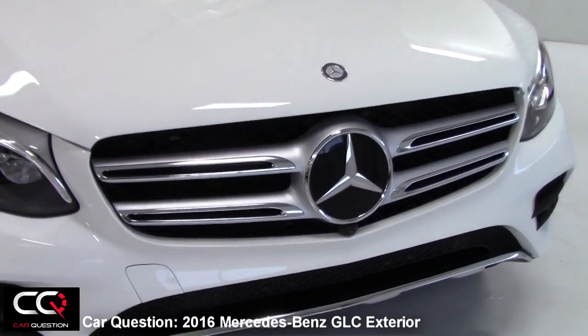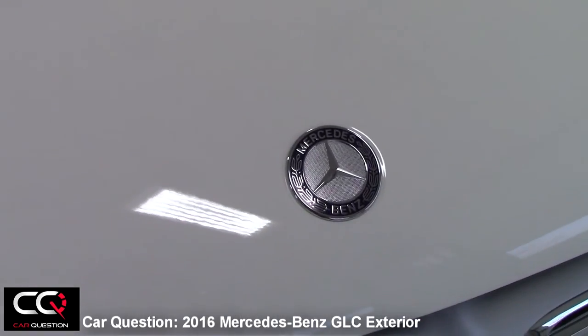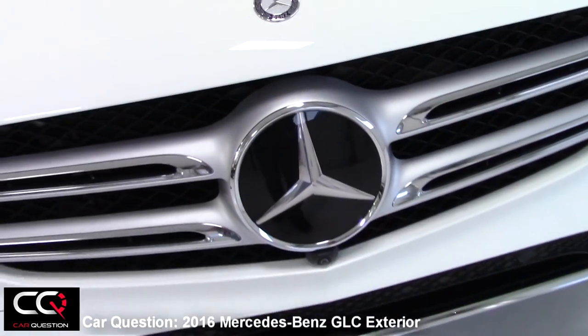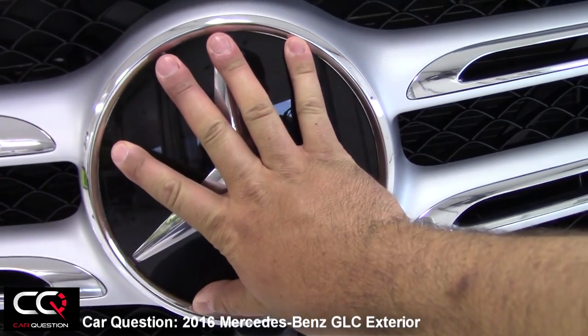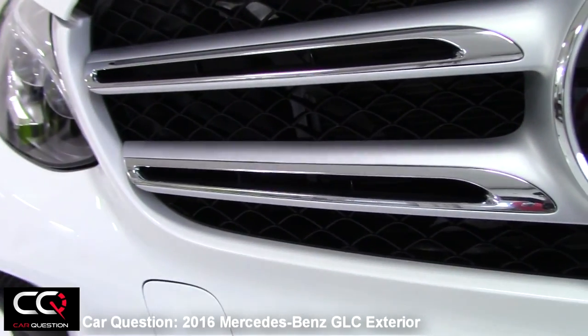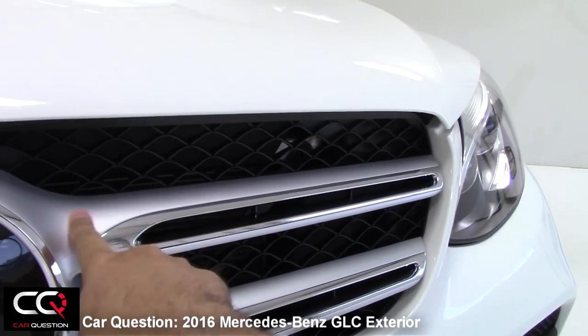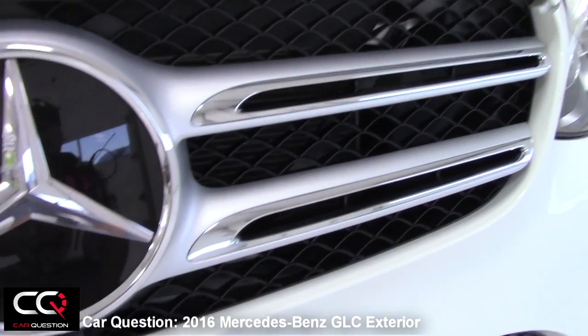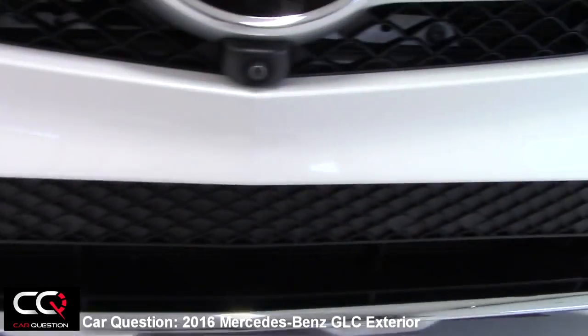Look at that logo — look how big it is. You have two logos: one on the hood and one huge one. When I say huge, it's the size of my hand — an awesome logo. You've also got a nice grille, nice chrome work, and a nice gray satin finish right there. The grille looks perfect, the assembly looks perfect.